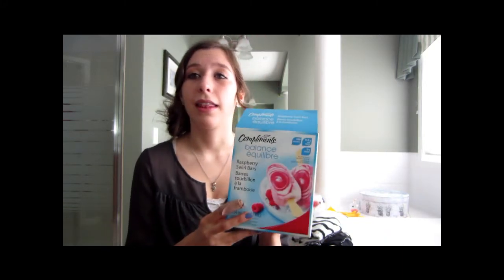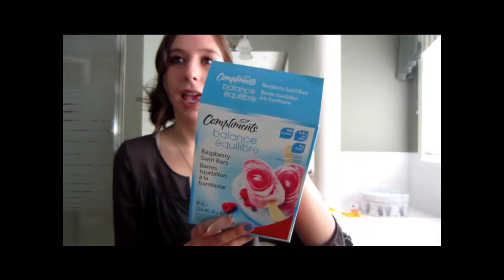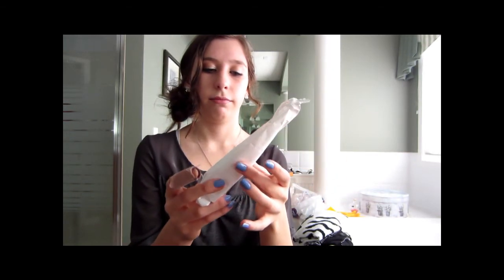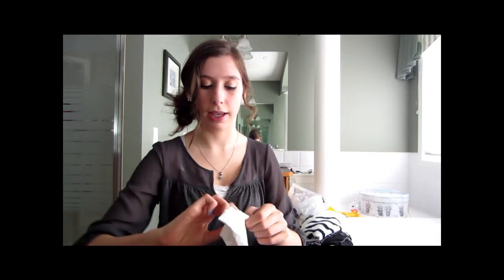The last thing are these frozen yogurt bars in raspberry swirl flavor by Compliments Balance. They come kind of like a regular popsicle but it's frozen yogurt and it's so amazing. When you open the package — they're starting to melt — the white stuff on the outside is vanilla and the rest is swirled raspberry, and the raspberry tastes absolutely amazing.